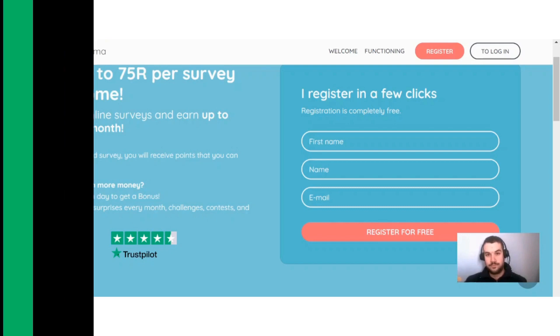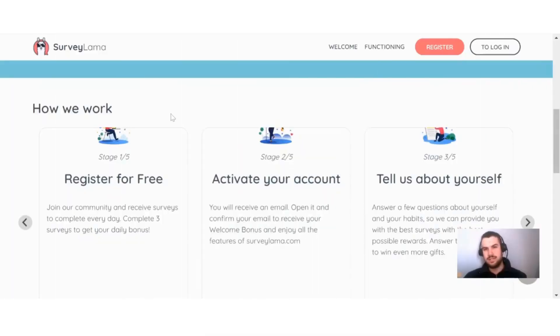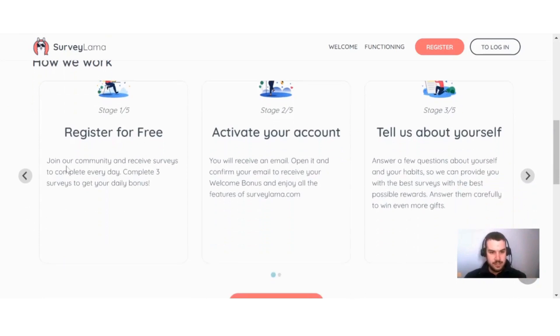Here they explain how Survey Llama works: register for free, join the community, and receive surveys to complete every day. Complete free surveys to get your daily bonus. Activate your account — you will receive an email, open it and confirm your email to receive your welcome bonus and enjoy all the features of Survey Llama. You also answer a few questions about yourself and your habits so they can match you with the best surveys.